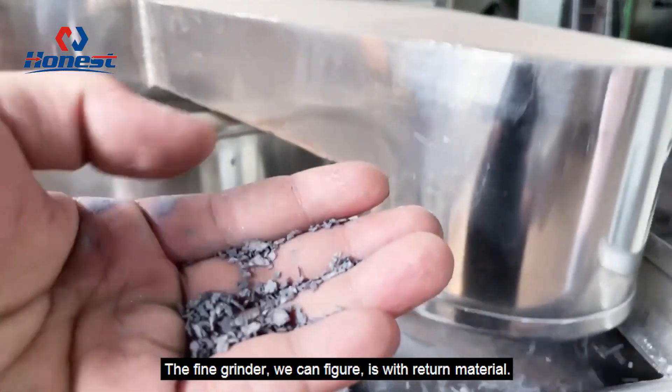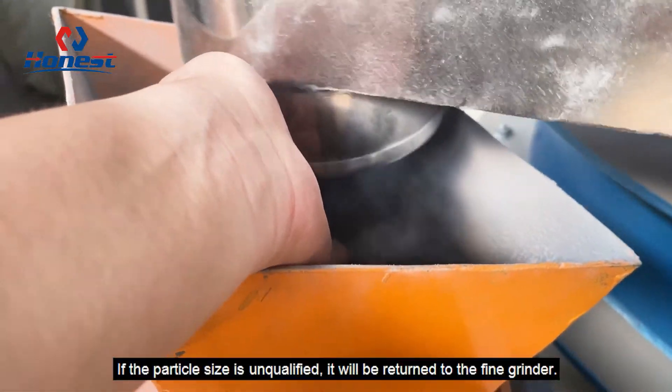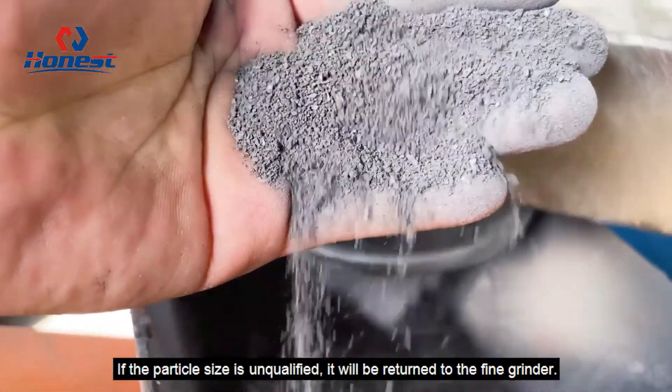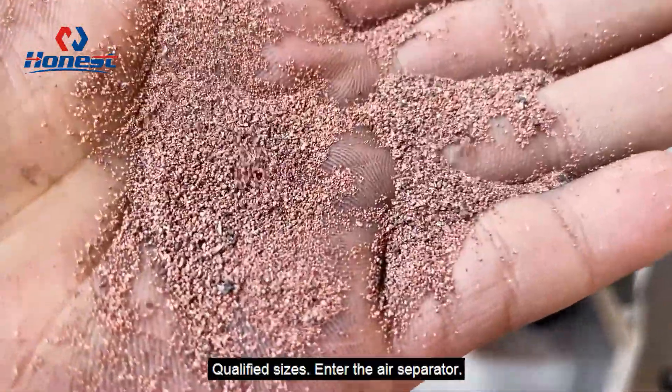The fine grinder is configured with a return material system. If the particle size is unqualified, it will be returned to the fine grinder. Qualified sizes enter the air separator.